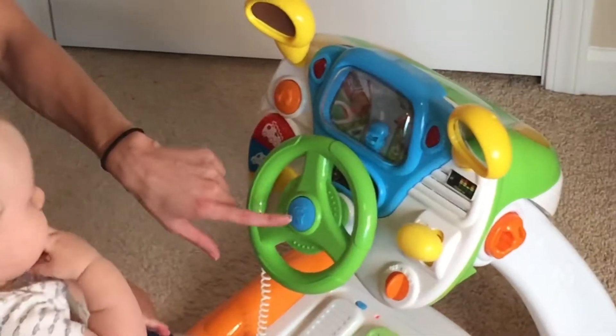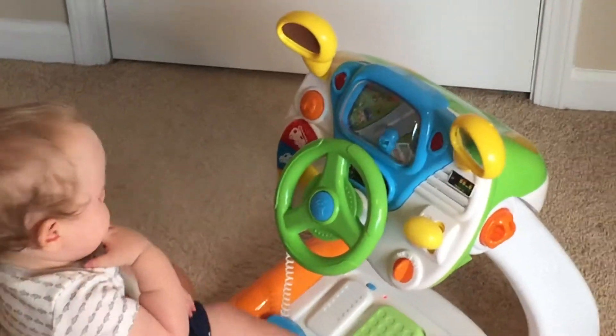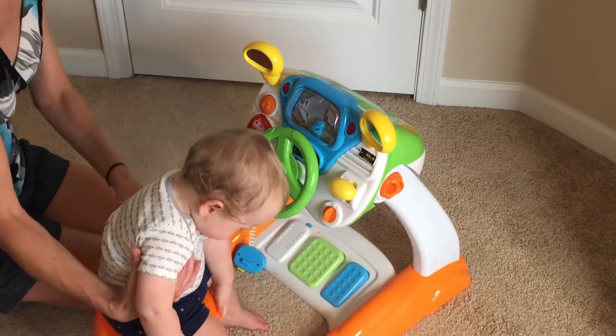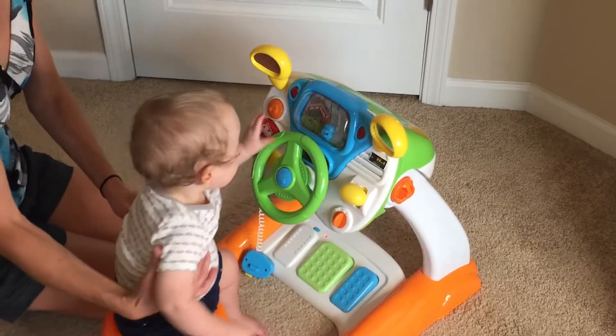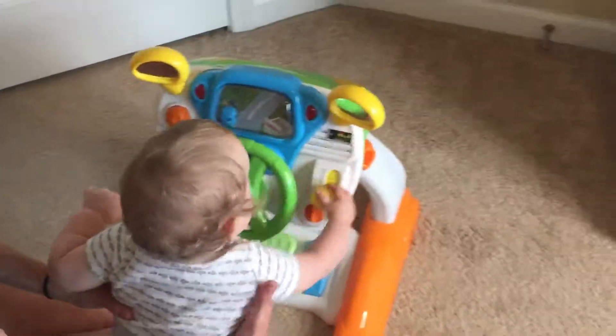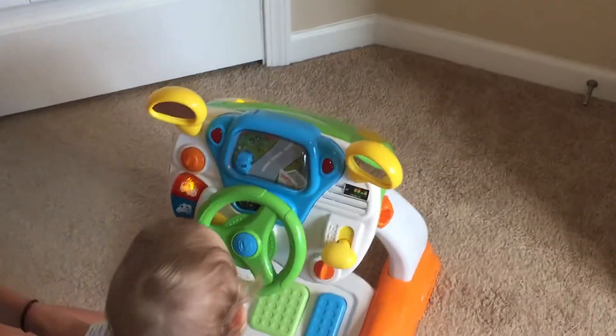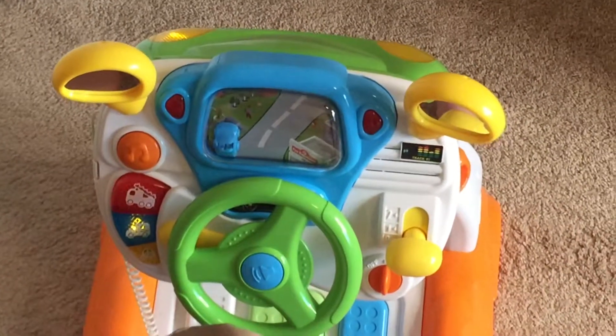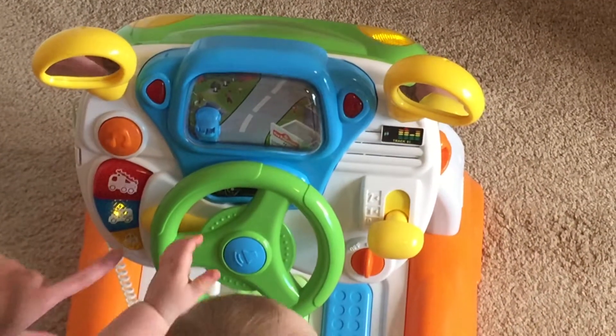It has a horn, as you can see — Carson really likes the horn. And it also has the different emergency vehicles and their sounds, so the children can understand the noises that different vehicles make, like the fire truck, the ambulance, and the police.